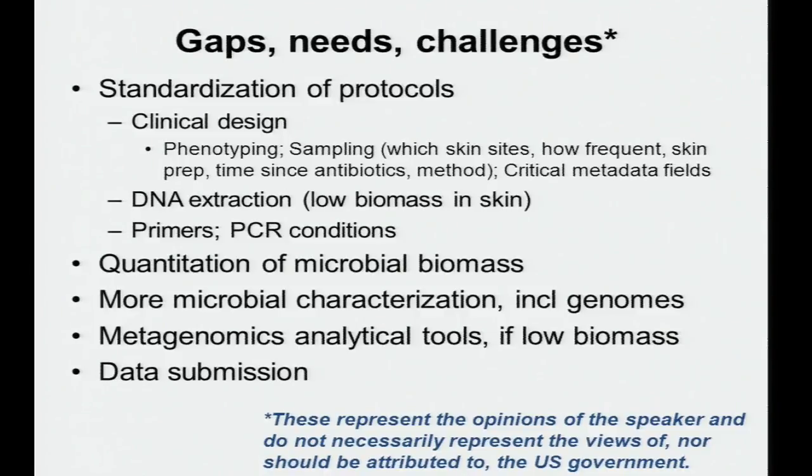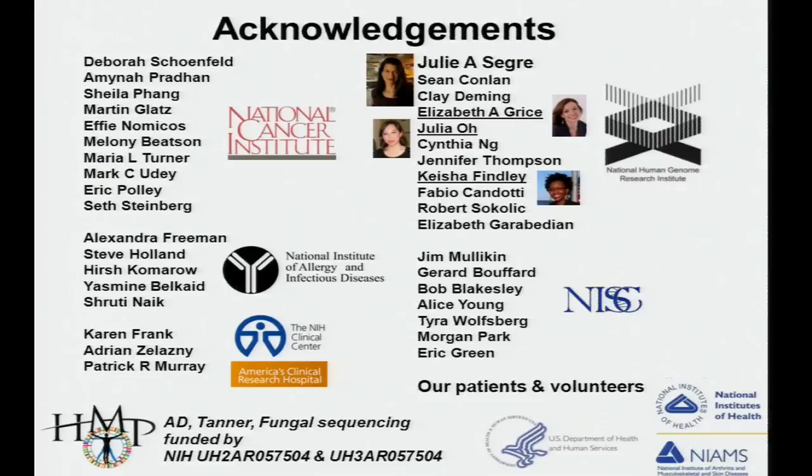I'd like to acknowledge my close collaborator Julissa Gray, the postdocs whose work I've highlighted, collaborators within my group and across different institutions, and especially our patients and volunteers. Thank you very much.